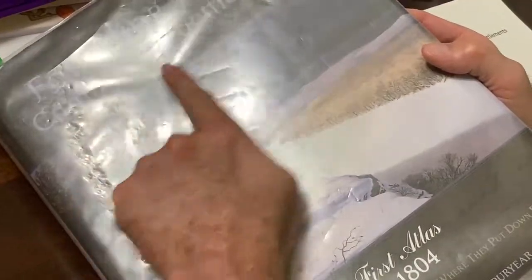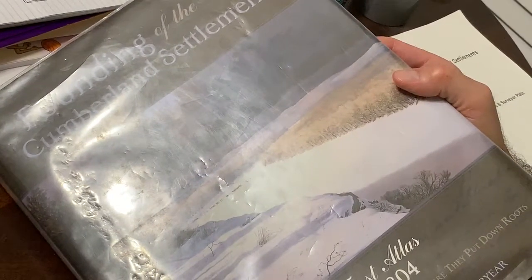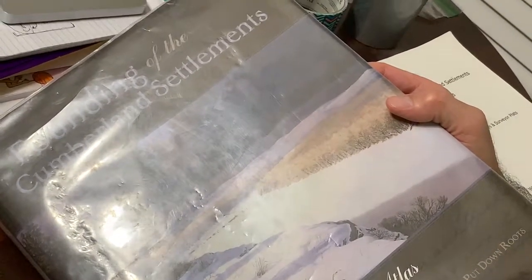This is one volume called Founding of the Cumberland Settlements. What it does is take the reader through the process of the discovery of Nashville in 1779, and goes through a period where, for the next 25 years, settlers begin to come to that region.